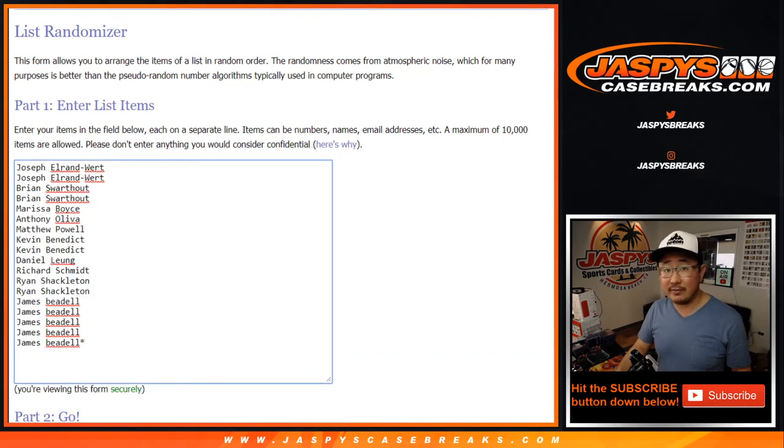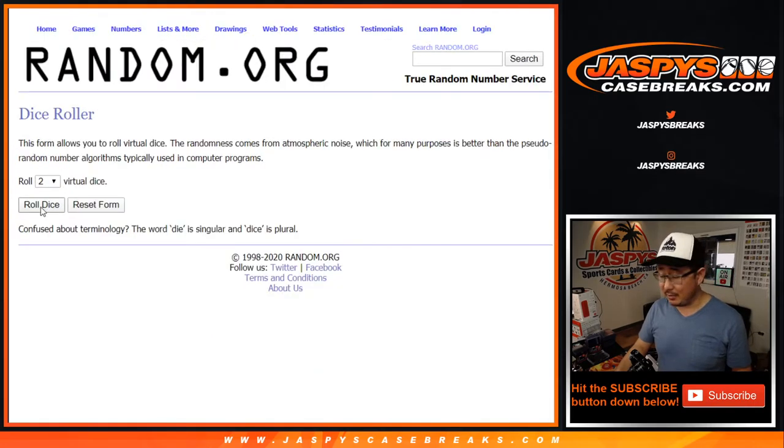Good luck to everybody here. Thanks for giving this a shot. Let's see what's inside — fresh case too. Let's roll it.